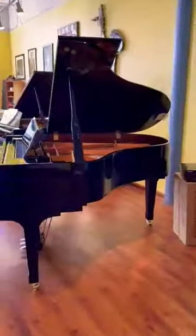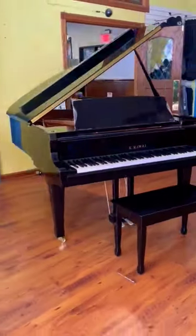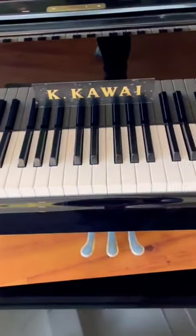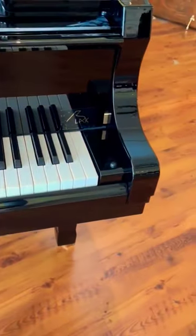We just got in this beautiful new Kawai piano for a family who ordered it a little while ago. This is the Kawai GX2 Salon Grand Piano, successor to Kawai's RX2 model. Not only is it stunningly beautiful, but at 5'11", it is a performance-sized grand piano that is perfect for homes, schools, churches, and teaching studios.